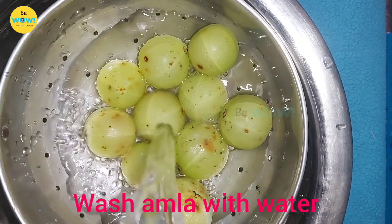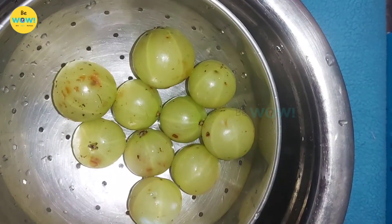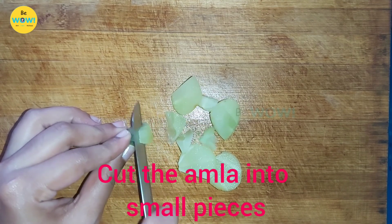First let's clean the amla with water. Make sure you remove all the dirt and dry it with a cloth. Now cut or grate the amla into small pieces.